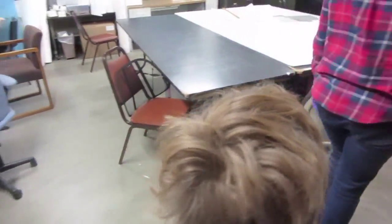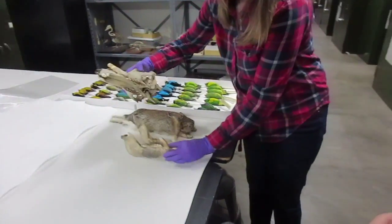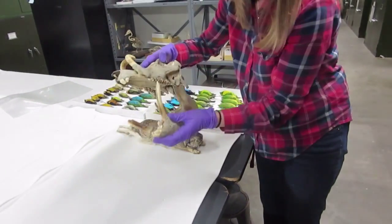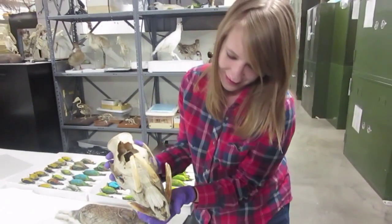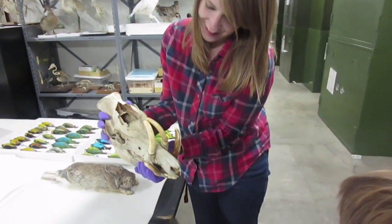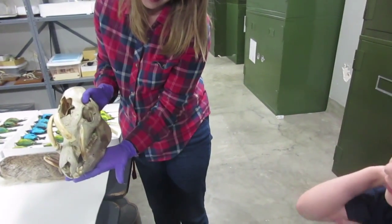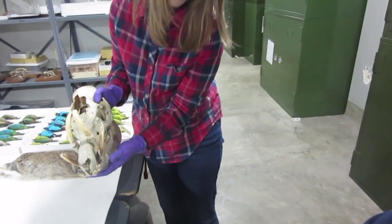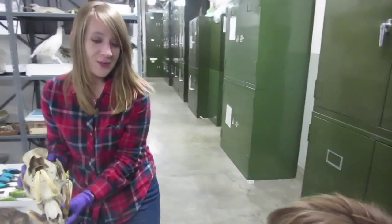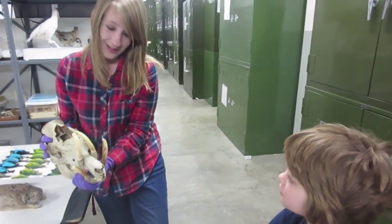I pulled some of my favorite things too. Any ideas as to what this is? I first thought it was rhino because it has tusks, but it looks more like a boar. It's a babirusa, which is a pig from Indonesia — yeah, it's like a boar.